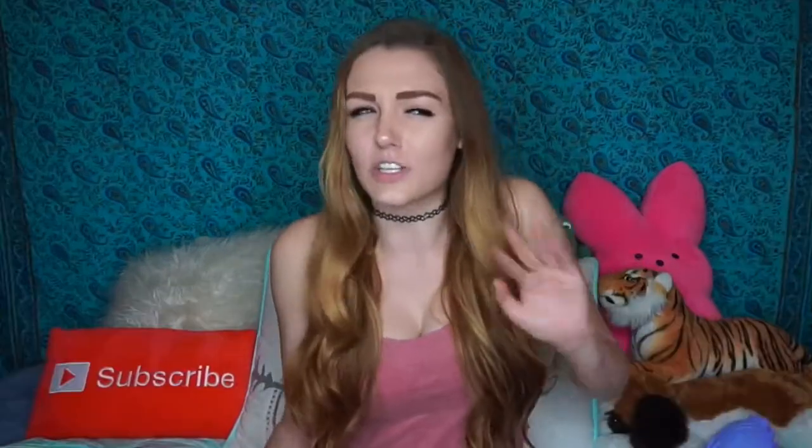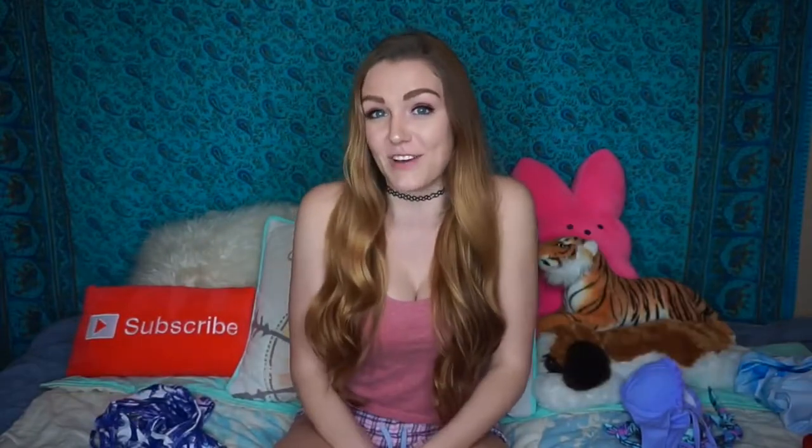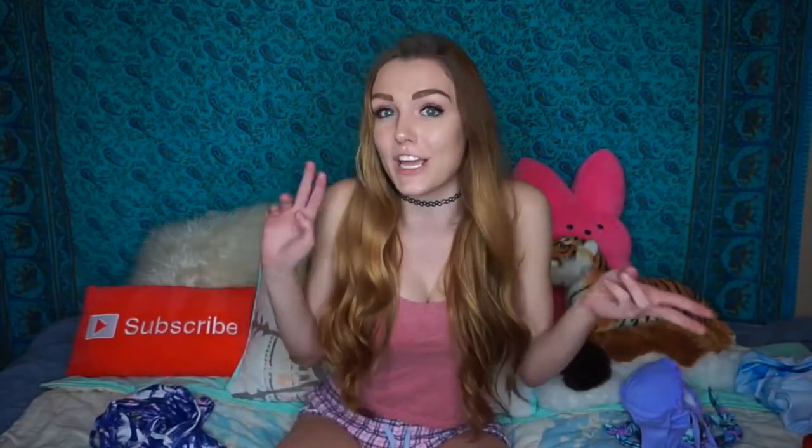Hey alligators, it's Ali Hardesty and today I'm doing a bikini haul. I know what you're thinking — Ali, it's almost November, why are you doing a bikini haul now? I've actually been trying to film this video since August when it was still summer-ish.